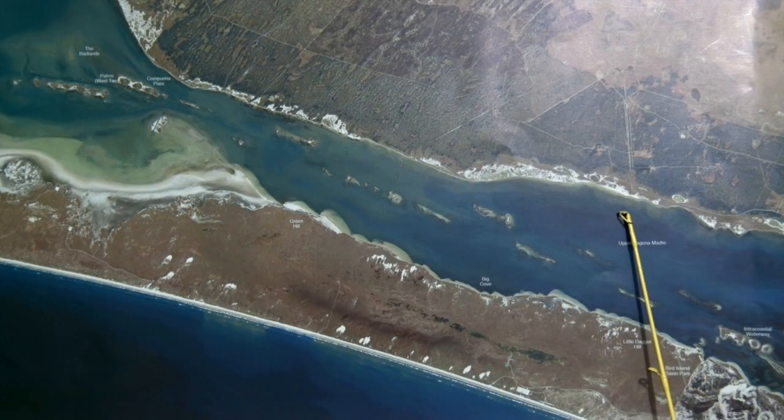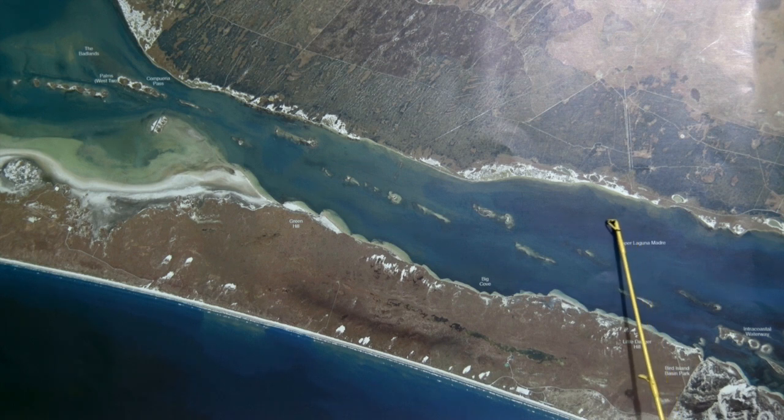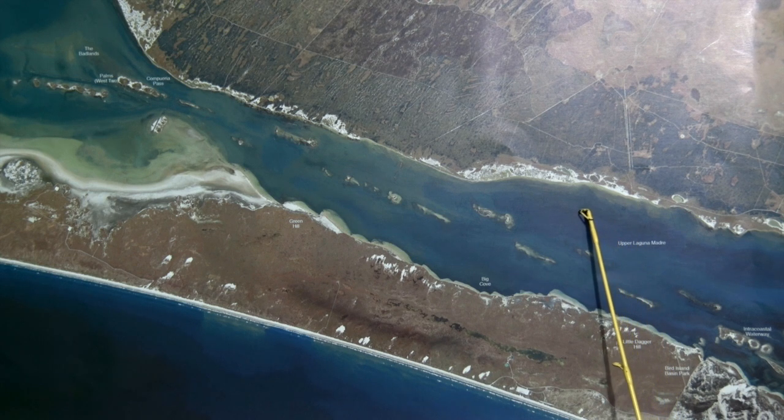Starting out this week over on the King Ranch shoreline, we've been finding good schools of big oversized redfish, lots of slop fish tied to the shoreline, and still getting some good trout on these outside grass lines in two to three foot of water on live croaker.